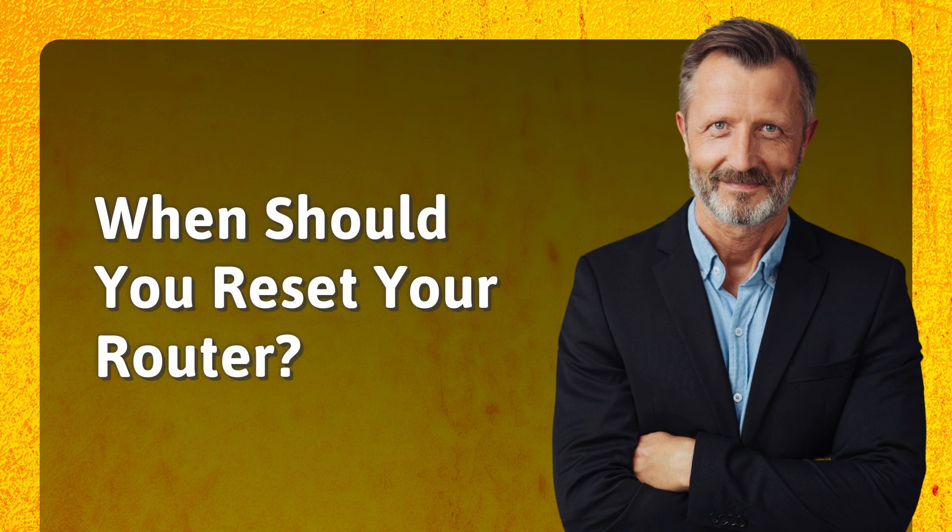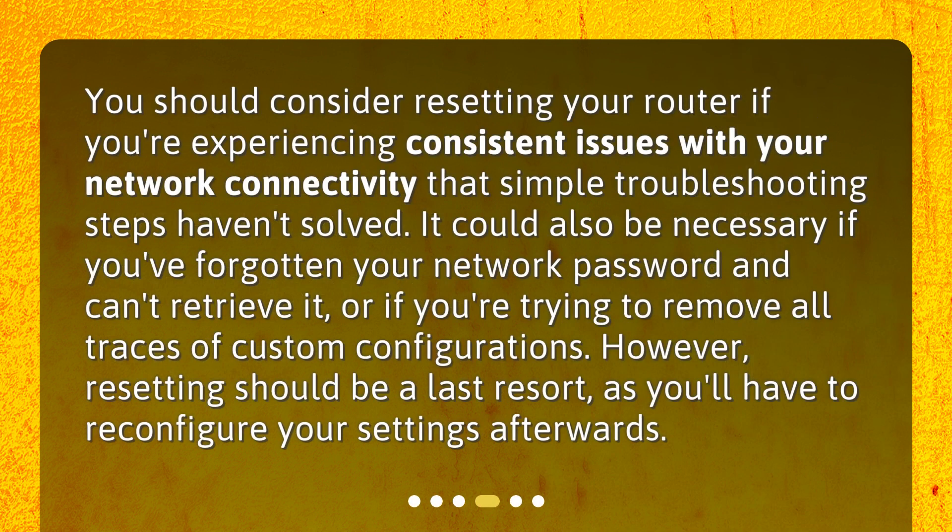When should you reset your router? You should consider resetting your router if you're experiencing consistent issues with your network connectivity that simple troubleshooting steps haven't solved. It could also be necessary if you've forgotten your network password and can't retrieve it, or if you're trying to remove all traces of custom configurations. However, resetting should be a last resort, as you'll have to reconfigure your settings afterwards.